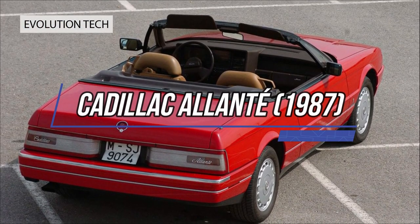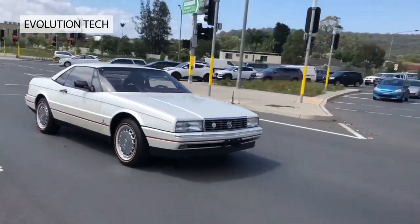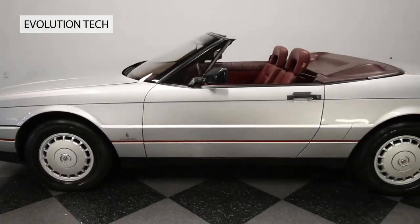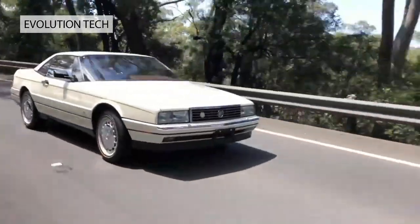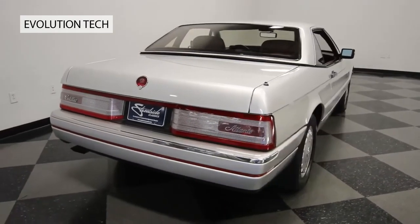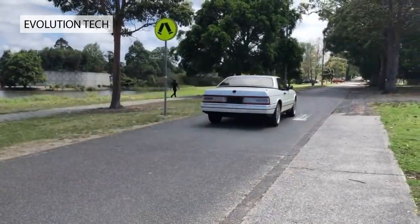Cadillac Allante, 1987. Our wild card in our list of American classic cars is this unlikely Cadillac, with refined design by Italy's Pininfarina, better known for its work with Ferrari. The Italian styling house also took care of manufacturing the bodies, which were then air freighted to Detroit for final manufacture, transported in customized Boeing 747s in an operation that Cadillac dubbed the Allante Airbridge.